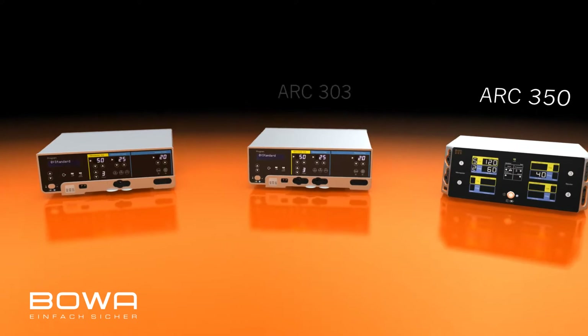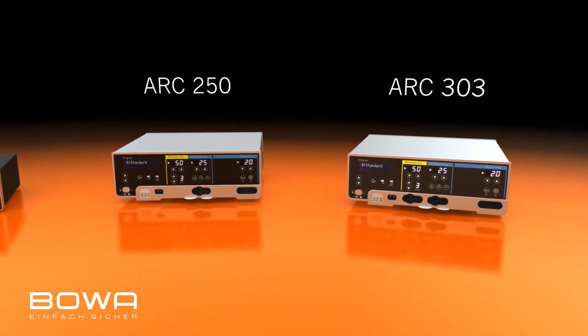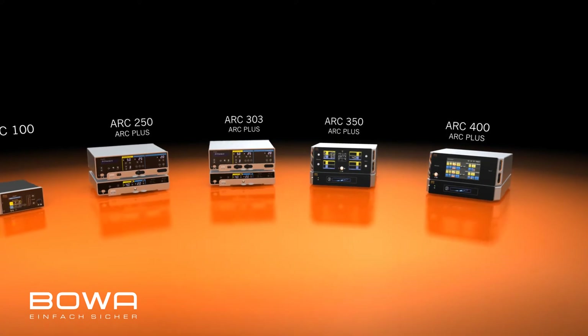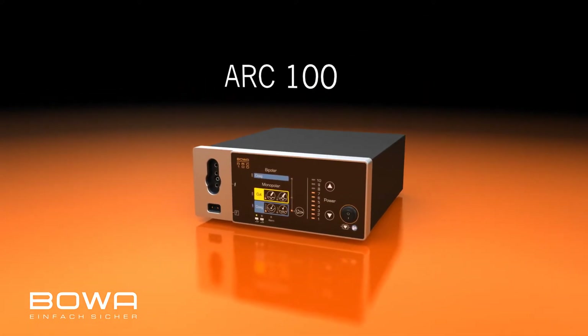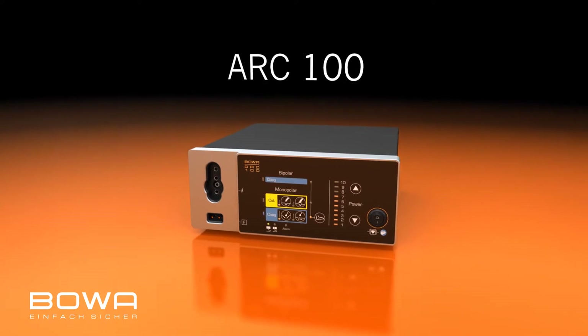The ARC 303 is a powerful generalist, and the ARC 250 is the specialist for small clinical interventions. The ARC Plus for Argon support is optionally available for all hospital equipment. The ARC 100 is BOVA's compact generator, the perfect partner for practices, outpatient centers or for small-scale interventions.